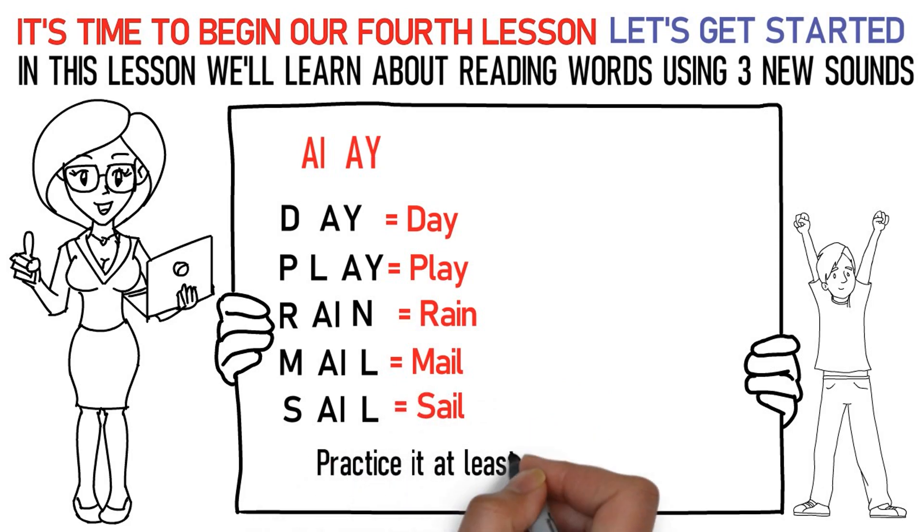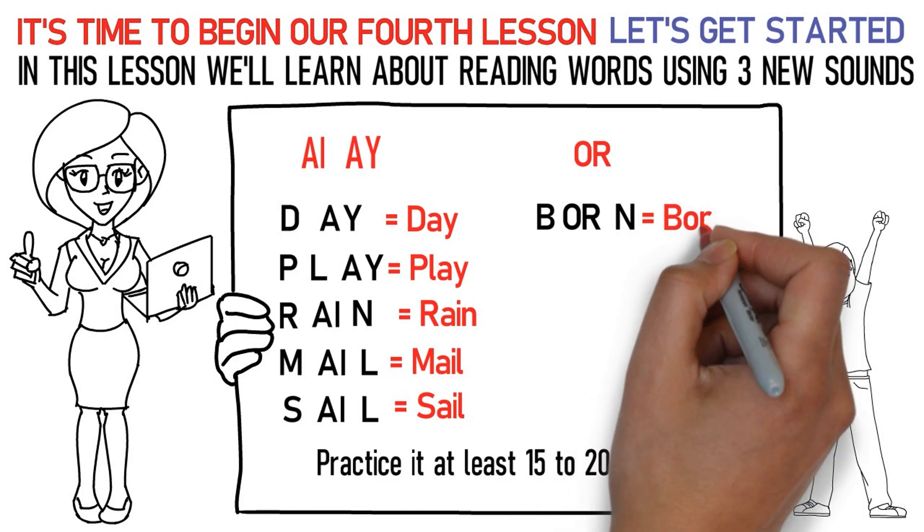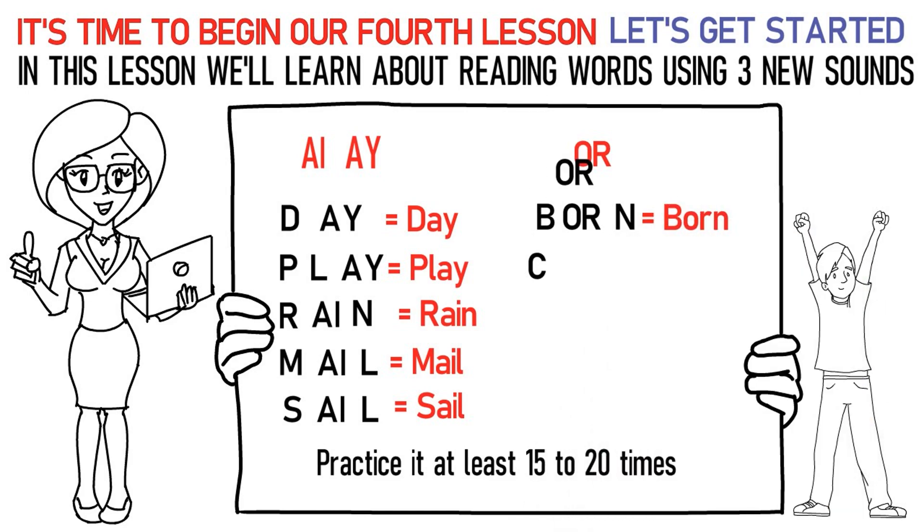Practice it at least 15 to 20 times. The next sound is OR. Here's how you pronounce them: Ba, OR, Na stands for born. Ka, OR, Na stands for corn. Fa, OR, Ka stands for fork.